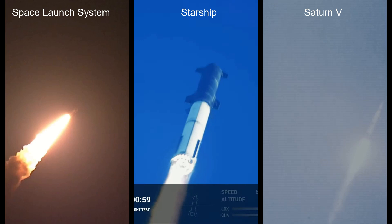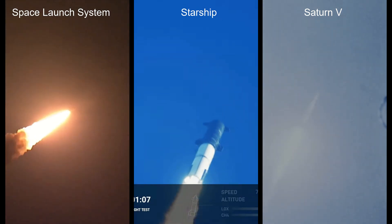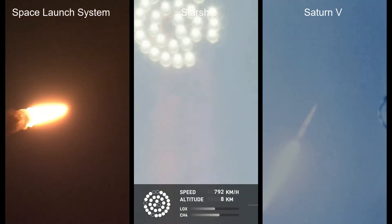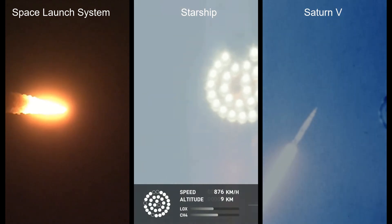We're throttled down, then throttled back up. Going through the period of maximum aerodynamic pressure. As the velocity increases, the depth of the atmosphere is decreasing, lessening stress on the vehicle. The call out: Max Q down.